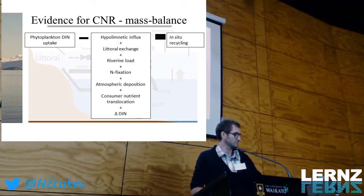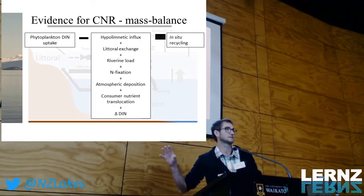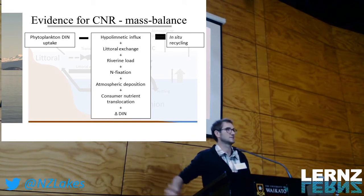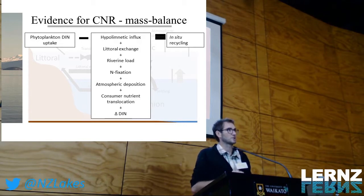Fish translocation also plays a role. Just as water can move, collect nutrients from the littoral zone and take them out into the pelagic area, so can fish. They select resource-abundant areas, feed there, and when moving into other areas they are essentially translocating nutrients. And finally, beyond all those fluxes, there are the recycling processes — what is actually happening in situ to recycle nutrients and sustain production within the lake.